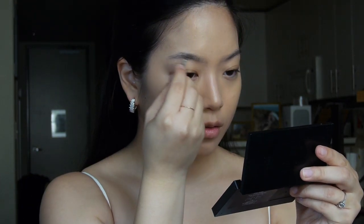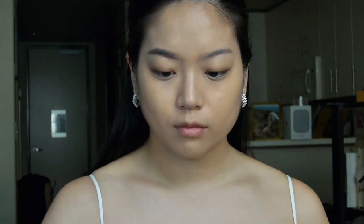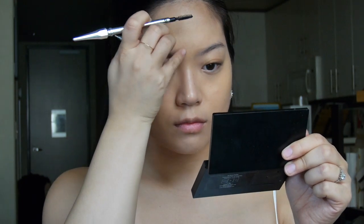Next I'm going in with my brow pomade from Benefit — the Ka-Brow. Here I'm just focusing on adding a little bit of depth, color, and thickness to my natural brow shape. Of course blending out the roots with a spoolie and making sure that there aren't any harsh lines.